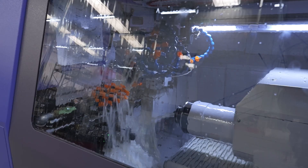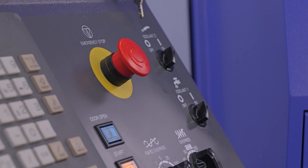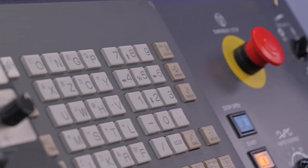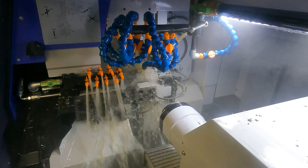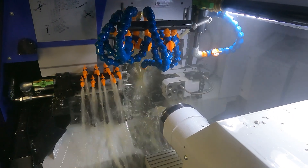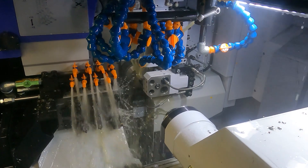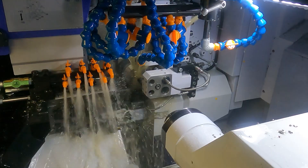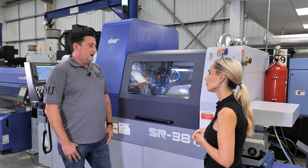Everything we've ever done has been through fixed head turning, and now we're looking at jobs that traditionally would have been milled or done on the fixed head with driven tooling, and we're thinking we could do it on the Star now. Especially this model — with the B-axis we can do complex milling components, almost fully milled components, that would traditionally just be done on the milling machine.